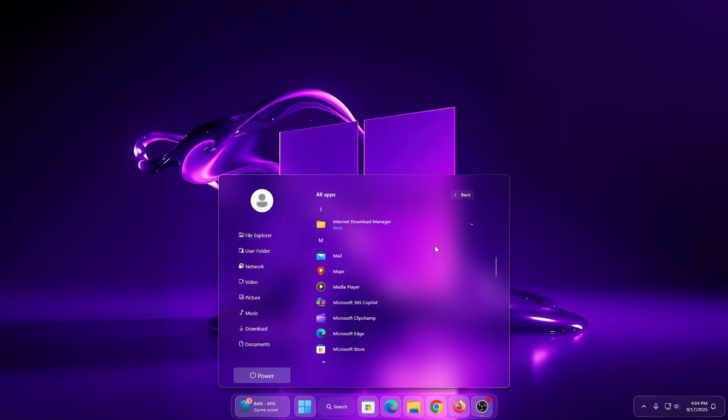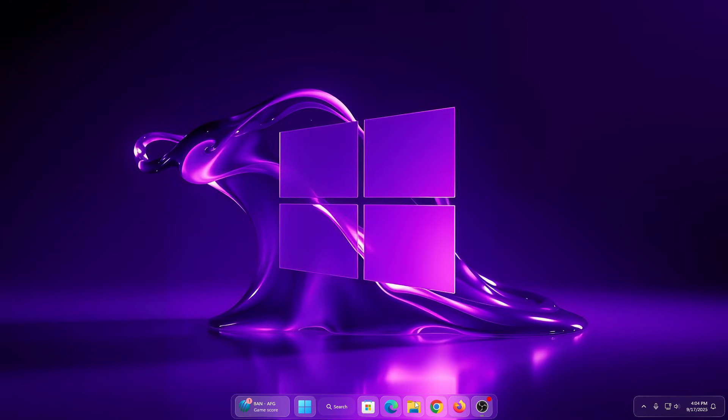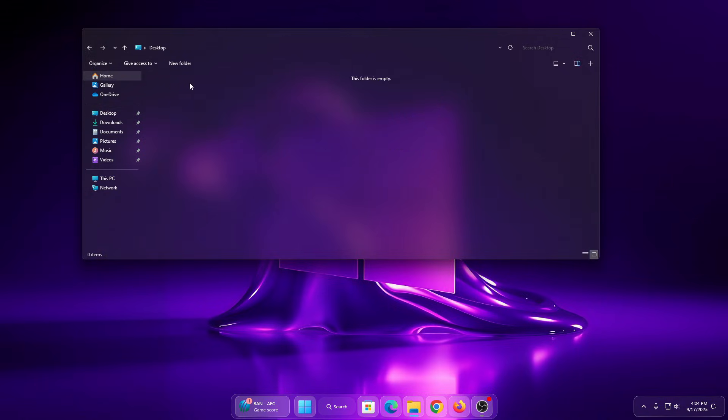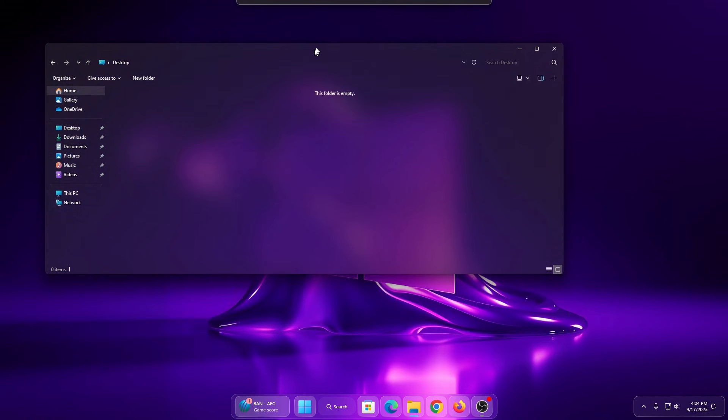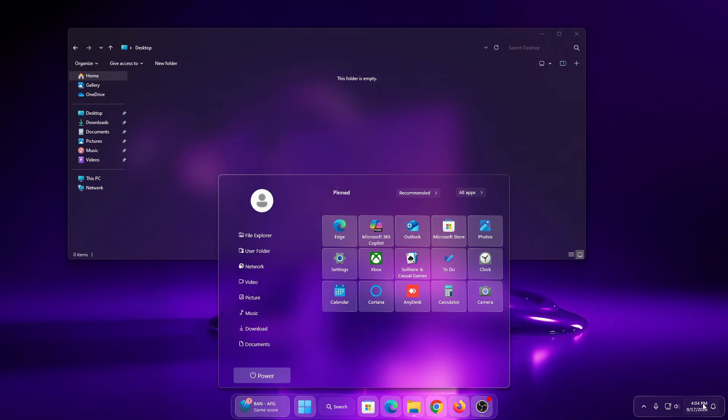Minimal and elegant. In this video we will cover how it looks in action and why it could be the perfect style upgrade for your Windows setup. So sit back, relax, and let's explore the new glass Start menu that takes personalization to the next level. Don't forget to like and subscribe for more customization guides.